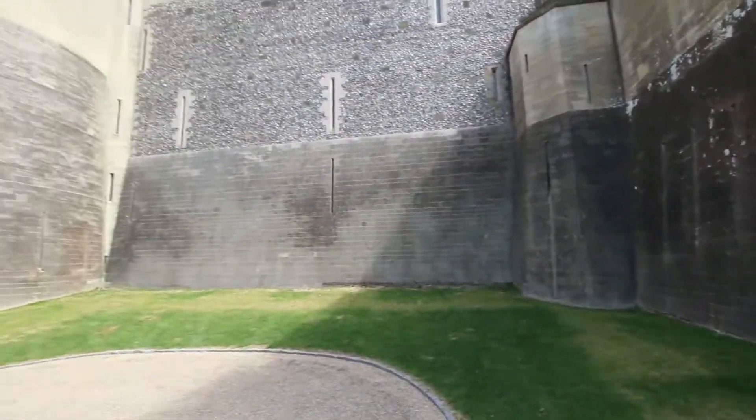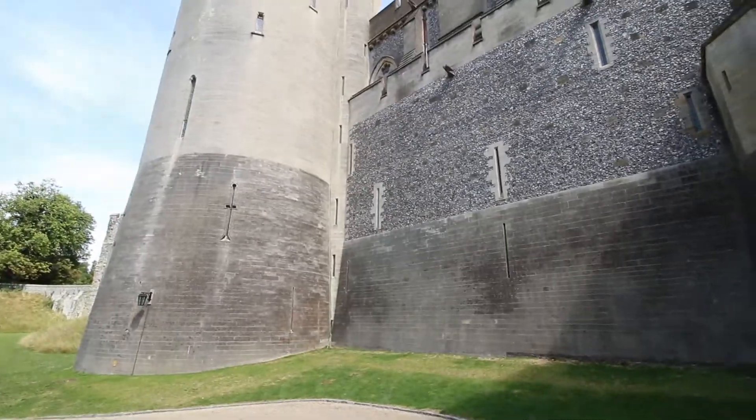Good morning guys, we're currently at Arundel Castle — it is absolutely gorgeous and huge, look at the walls! It's like a proper scene from Lord of the Rings, right? One of my favorite movies.